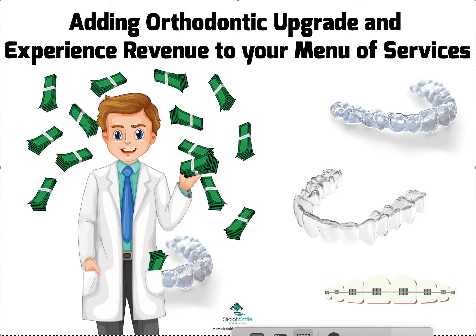Dr. Amanda with Straight Smile Solutions, straightsmilesolutions.com. I think this vlog will resonate for anyone who's providing any type of orthodontic services in their practice. It doesn't matter if you're a general dentist, a pediatric dentist, a prosthodontist, or an orthodontist.